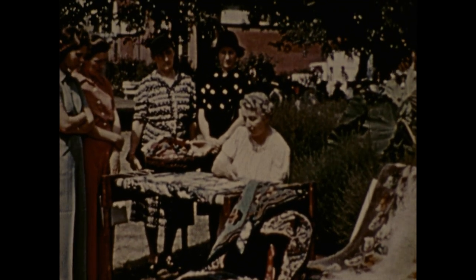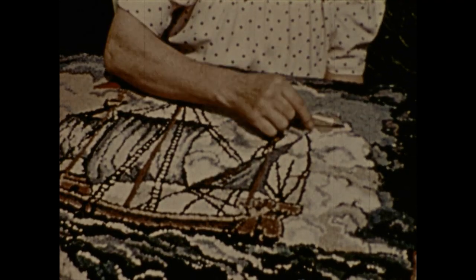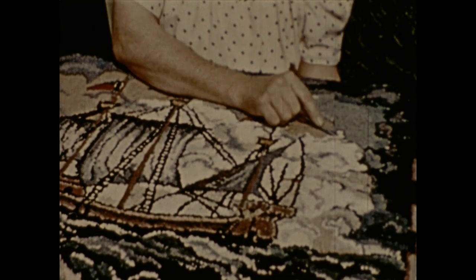Exquisitely done. The women, too, take pride in other accomplishments — turkey raising, for which we are thankful on Thanksgiving or any other time.